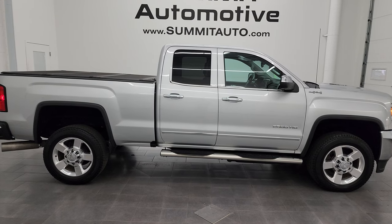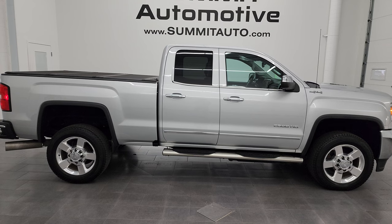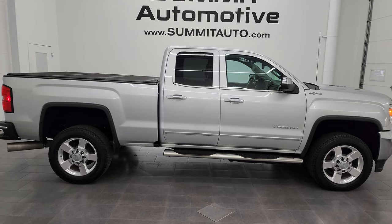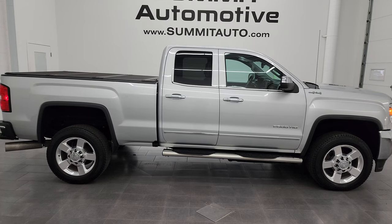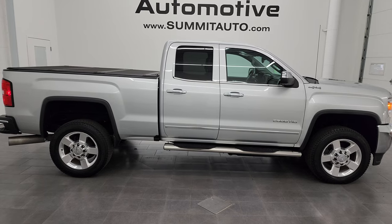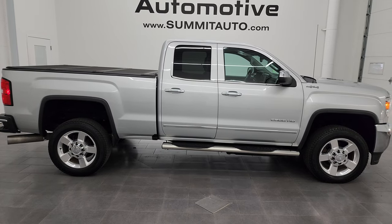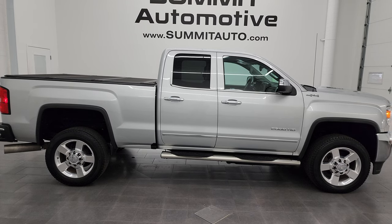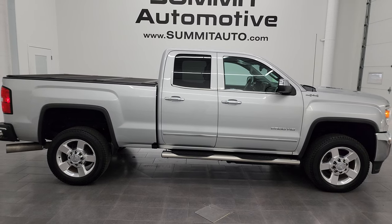In a moment you'll see a link to subscribe to my YouTube channel in the upper left, a link to more GMC Sierra 2500 truck videos I've done in the upper right, a link to this vehicle on our website in the lower left, and a link to one of our latest YouTube videos in the lower right. We're super excited to help you with this ultra-clean 2016 GMC Sierra 2500 double cab short box SLT in Quicksilver metallic. Thanks again for checking out the video — remember to like, subscribe, and share on the YouTube channel.